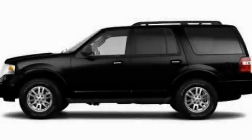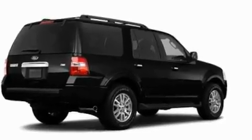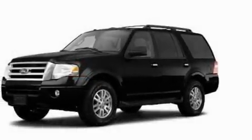This is a 2011 Ford Expedition — a big SUV for big fun. It has a 5.4-liter, eight-cylinder engine and an automatic transmission.